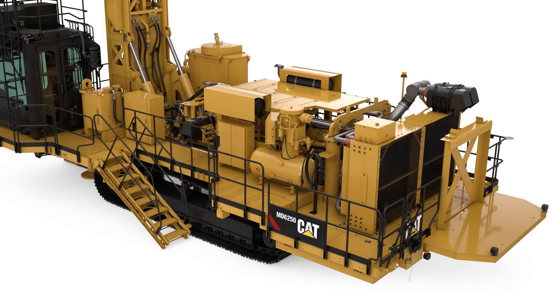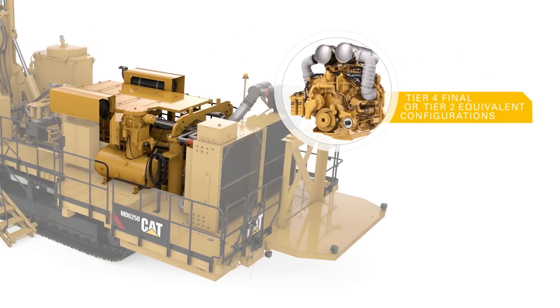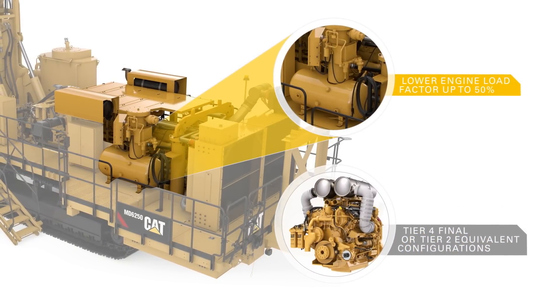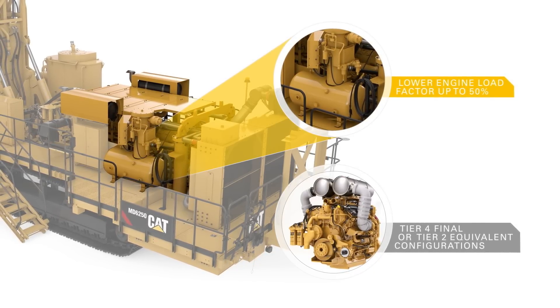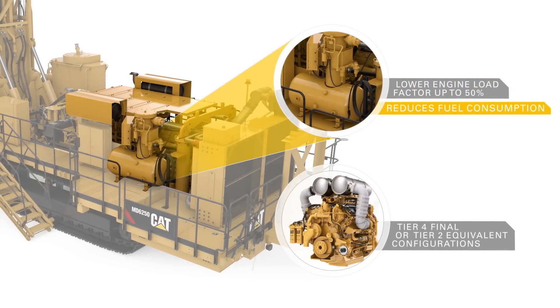The MD-6250 is powered by a CAT C27 engine. Its compressor is equally suited to high pressure down the hole and low pressure rotary drilling. With the compressor's variable volume control, the operator can limit both air output and engine speed, resulting in reduced fuel consumption.